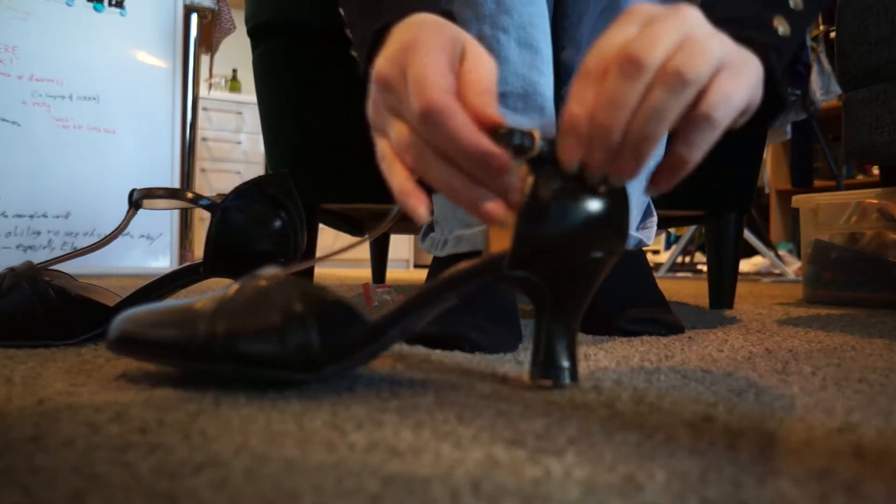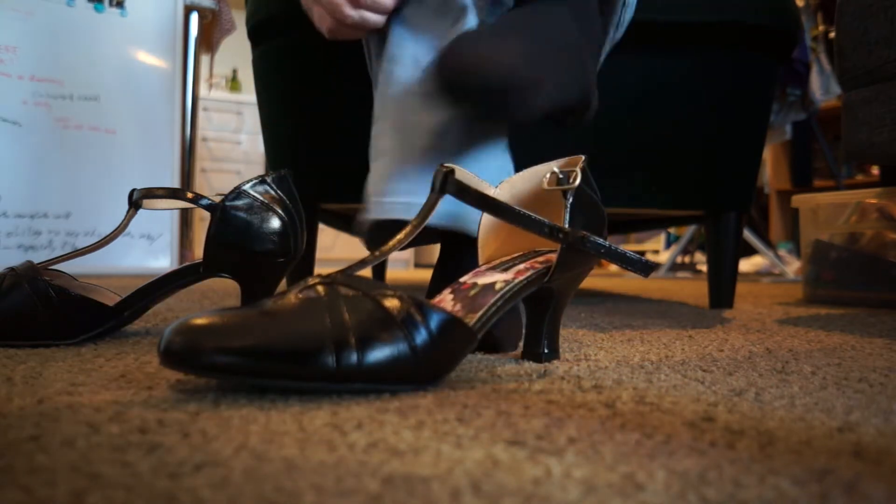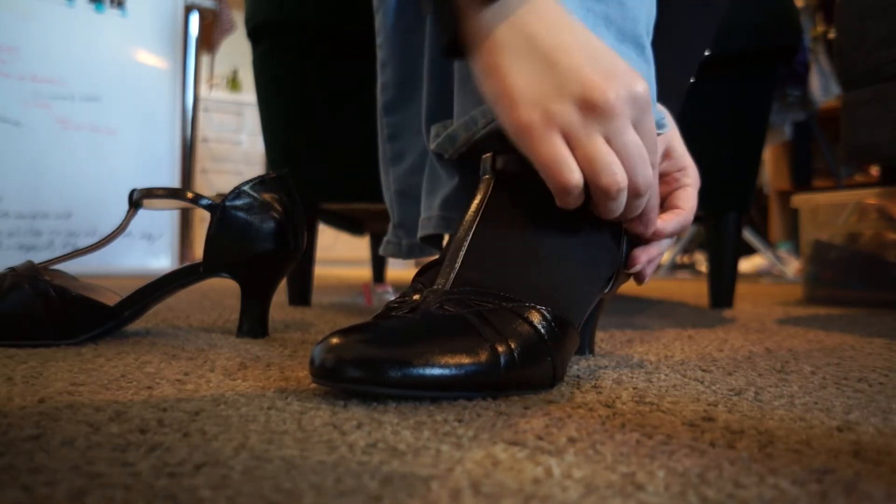Without further ado, I will show you putting them on. My apologies — I will be wearing socks with these shoes. It is the middle of winter in Australia right now, so I don't really want to wear bare feet. They have just this simple buckle closure with a bit of elastic. I also wanted to mention that these shoes are vegan leather, which makes them more accessible to a wider range of people.